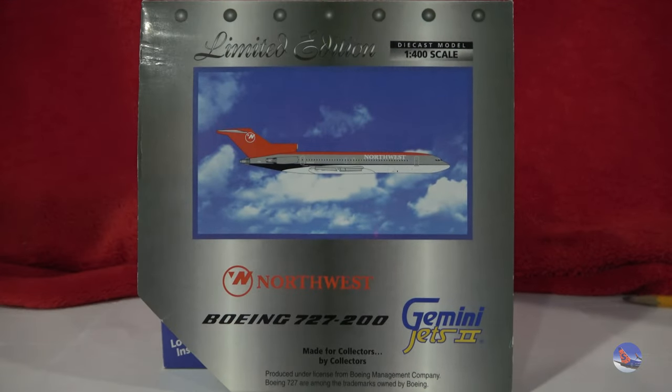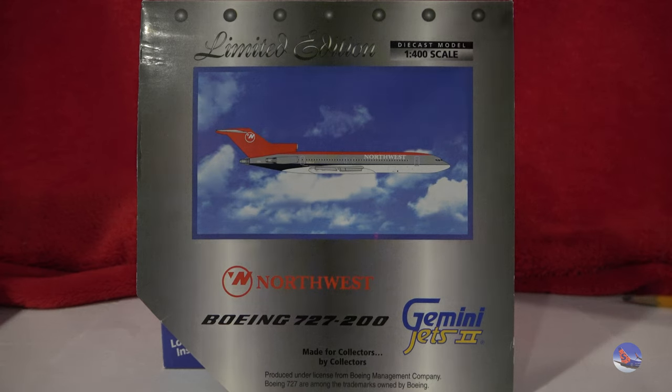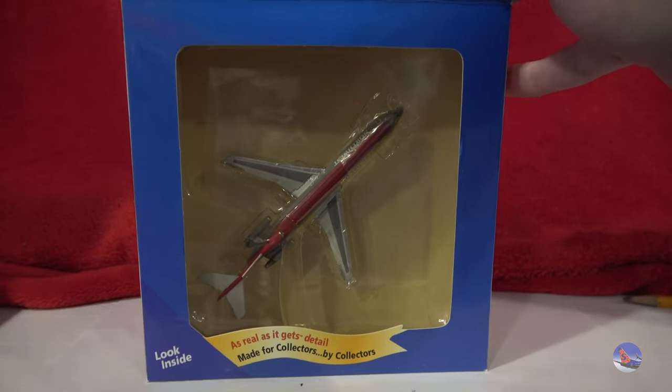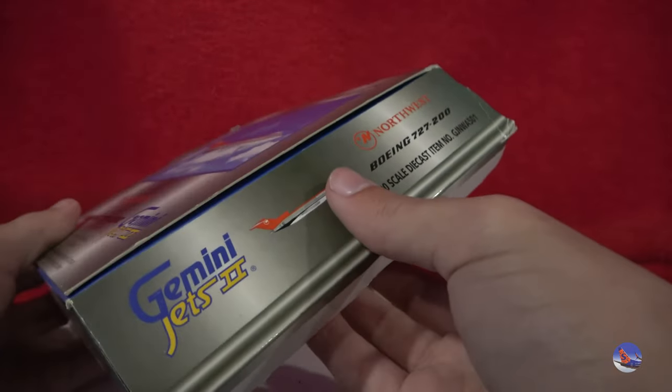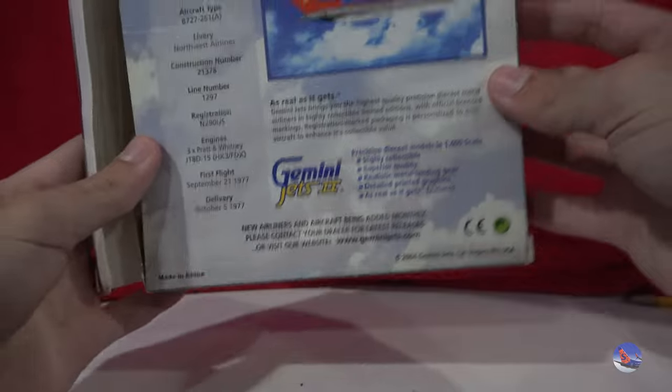We're going to move on to the main deal of this video: the airplane models. The first three models I bought from other folks at the convention. The first two I bought from Red River Aviation. We'll take a look at this Gemini Jets 1-400 scale Northwest Airlines Boeing 727-200 in the bowling shoe livery. This will be a great asset for retro FSD, and I'm looking forward to having this in my collection. Item number is GJ NWA 501, a 2004 release under the Gemini Jets 2 brand.